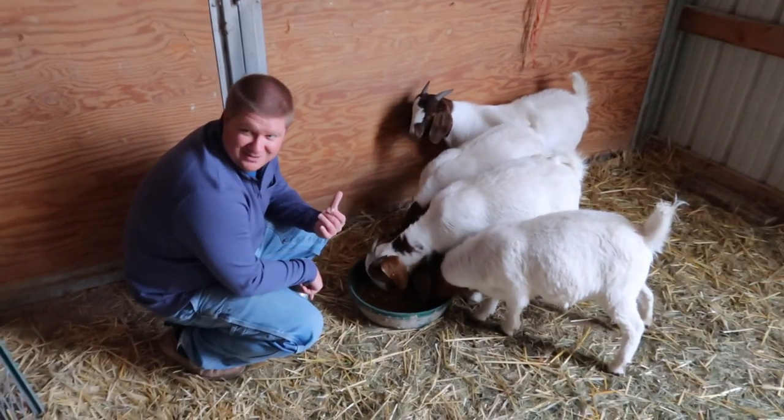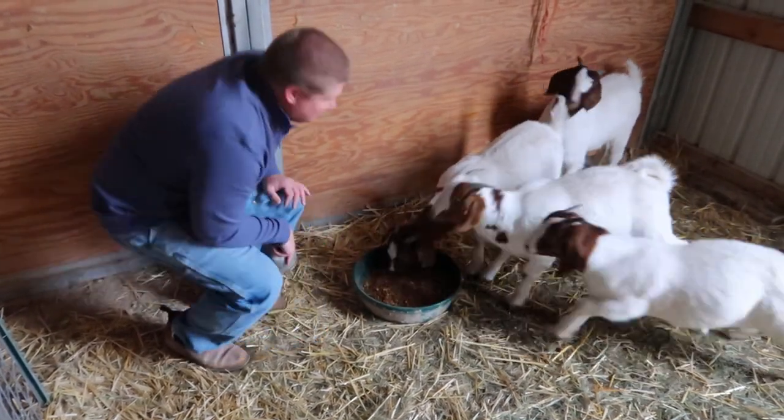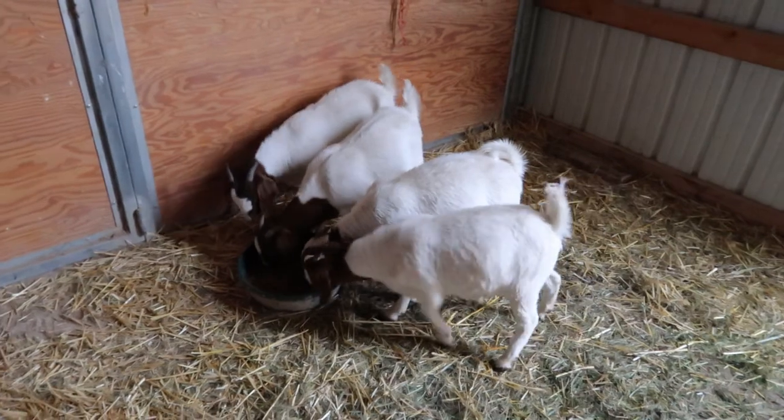This one in the back will not come in. That's one that kind of gets pushed around the most. It looks like one of the biggest ones though — isn't that weird?